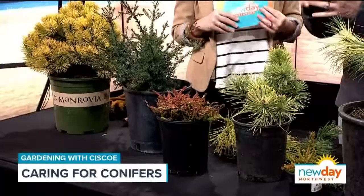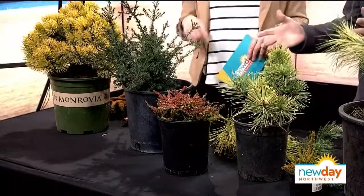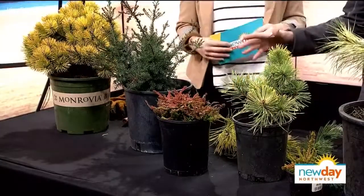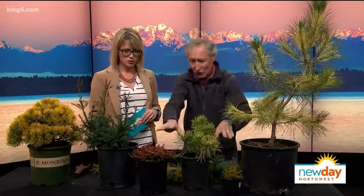Today we're talking about conifer trees. Are these the same as evergreen? Yes, these are all evergreens, and they're conifers — that just means they make cones and have needles instead of leaves. I also brought along some heathers here because they change color in the winter.